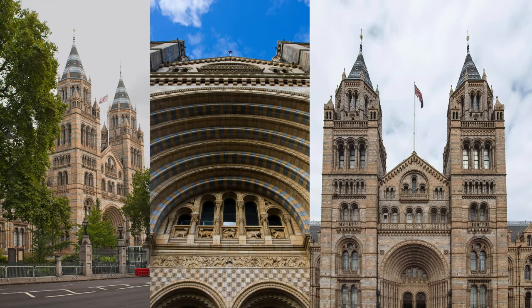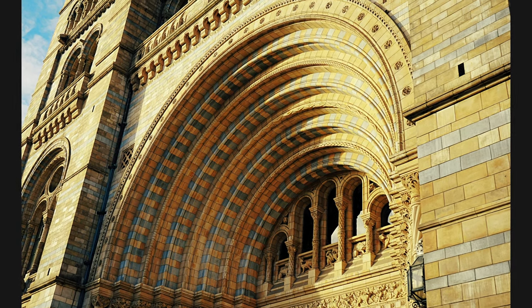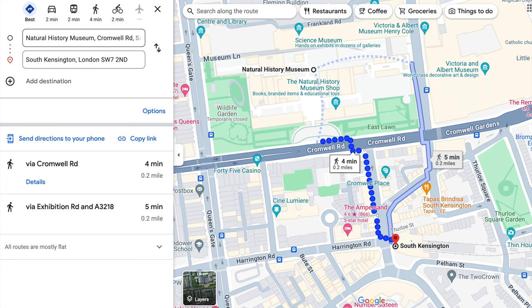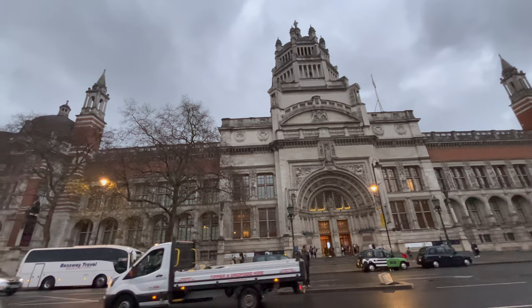Nestled among the historical and cultural landmarks of South Kensington, the Natural History Museum London stands as a testament to scientific exploration and discovery. Accessible via the London Underground with the nearest stop at South Kensington Station, getting here is a breeze. For those inclined towards a scenic route, a short stroll through the charming streets from nearby attractions like the Victoria and Albert Museum adds to the experience.